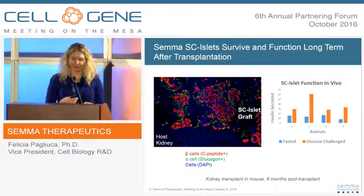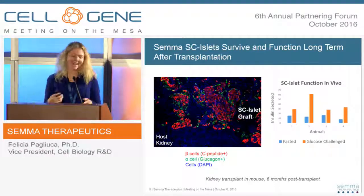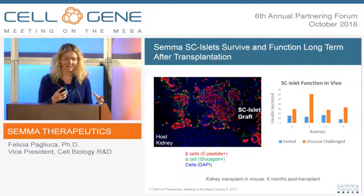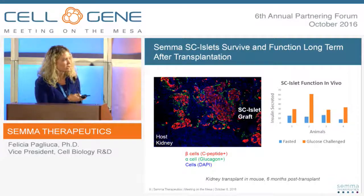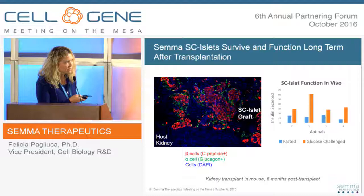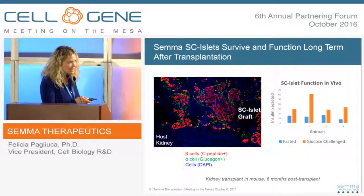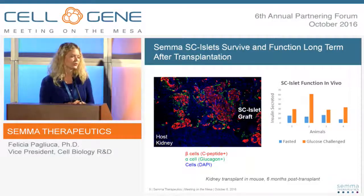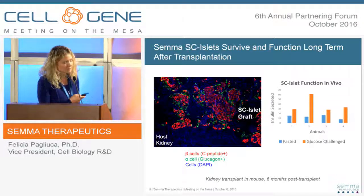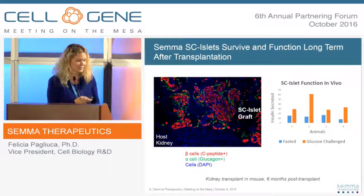I think everyone knows the ultimate goal of the scientific community is to cure mice of all diseases, and SEMA is doing our part. This is an example of transplantation of those cells into mice. There are large numbers of beta cells marked in red, expressing insulin or C-peptide — a small fragment of insulin — and in green, cells expressing glucagon, the key counter-regulatory hormone that fine-tunes blood glucose control. Out at six months, the SEMA-derived cells remain very viable and very functional.